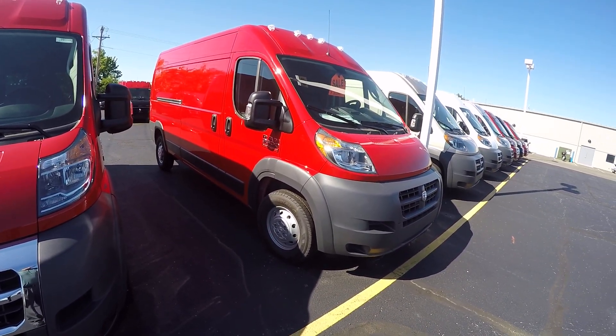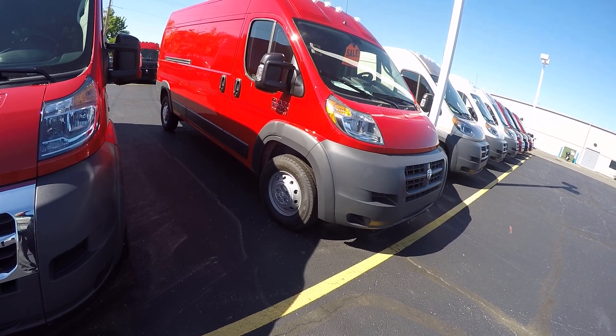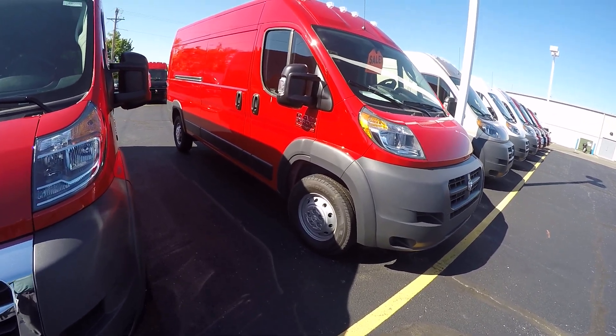This is in the flame red, with 16-inch steel wheels on it.